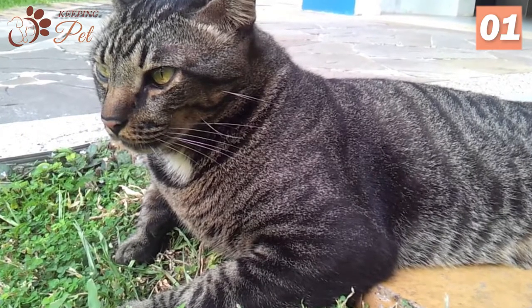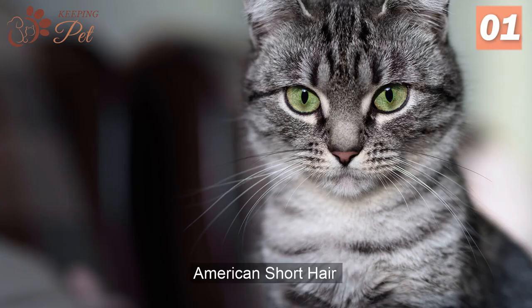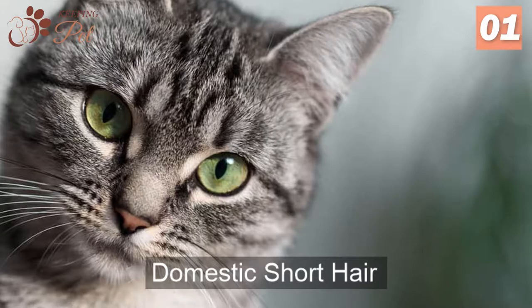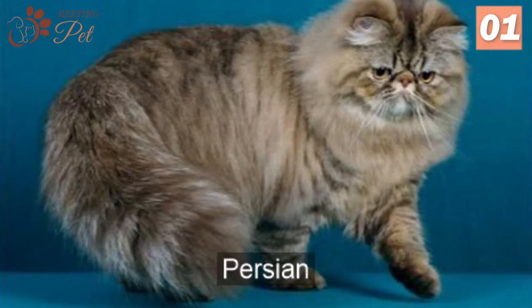Some of the most common breeds found in the Black Tabby coat include Abyssinian, American Curl, American Shorthair, Devon Rex, Domestic Long Hair, Domestic Shorthair, Exotic Shorthair, Maine Coon, Oriental Shorthair, and Persian.